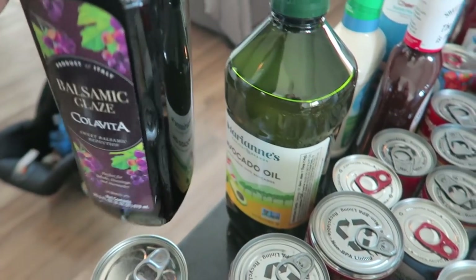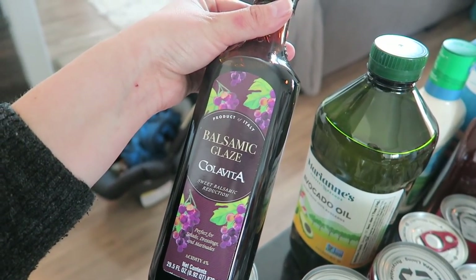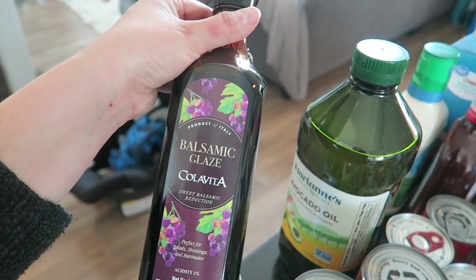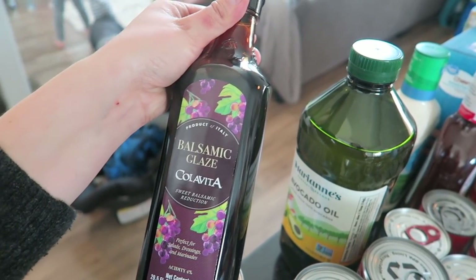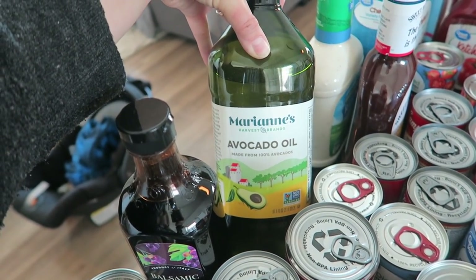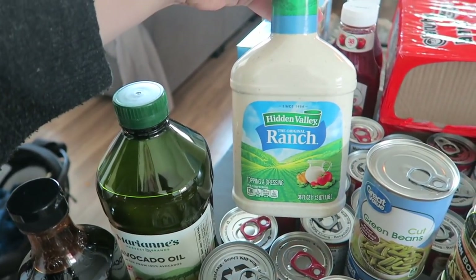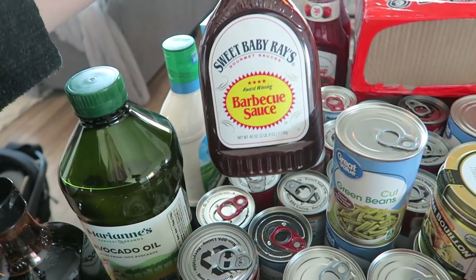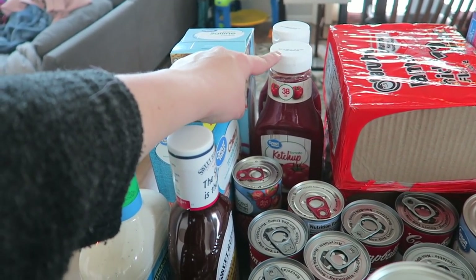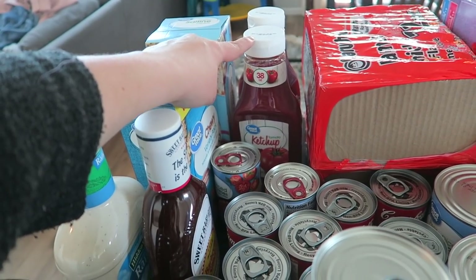Over here I found this balsamic glaze at Costco. We use it on a lot of our pork chop meals — we add a little rosemary and thyme, and it's so good on pork chops. Avocado oil is what we use — this big thing is about 20 bucks. I got a big thing of ranch and a big thing of barbecue sauce. These ketchups were on sale for about a dollar twenty, so I got two — I usually get Heinz but I couldn't pass up that deal.